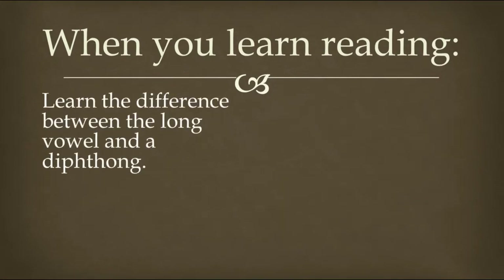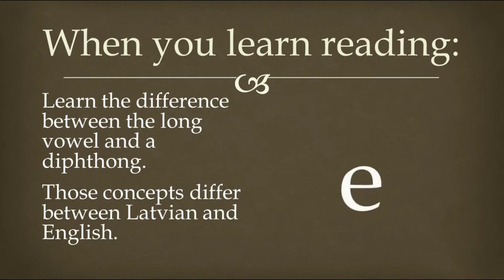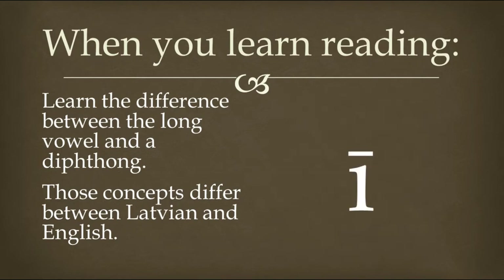Also, when you learn reading, learn the difference between the long vowel and a diphthong. Those concepts differ between Latvian and English. For instance, how would you pronounce this vowel? You think it's ee? You are wrong. In Latvian, this vowel is pronounced ee, like you pronounce it in the English word egg. This is the vowel ee — it's a long vowel. You can tell it's a long vowel by its diacritical mark above it. You pronounce it longer: eee. You don't stop it immediately, like it would be i.